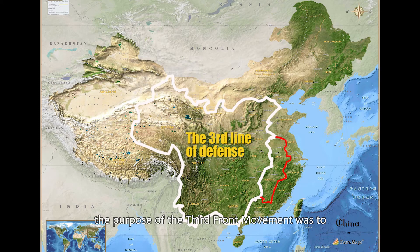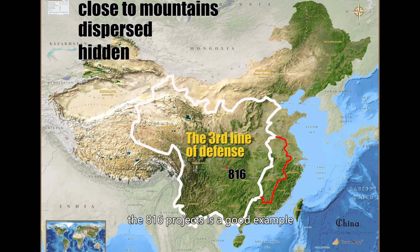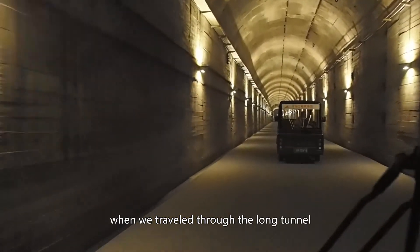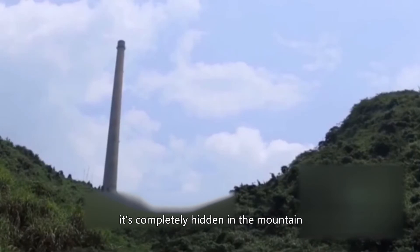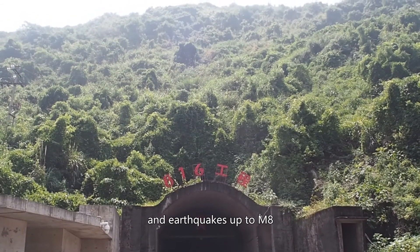The purpose of the Third Front movement was to establish a complete industrial system in China's interior. Third Front projects followed the principle: close to the mountains, dispersed, and hidden. The 816 project is a good example — the plant is 400 meters away from the edge of the mountain, as we saw when we traveled through the long tunnel. The top of the project is 200 meters below the top of the mountain, completely hidden. The project could withstand a hydrogen bomb and earthquakes up to M8.